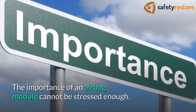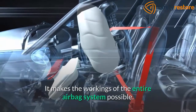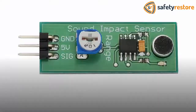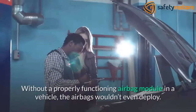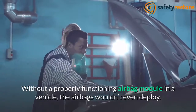The importance of an airbag module cannot be stressed enough. It makes the workings of the entire airbag system possible. When a sudden stop or collision occurs, the airbag module receives information from the impact sensor that then passes on a signal to deploy the airbags. Without a properly functioning airbag module, the airbags wouldn't even deploy.